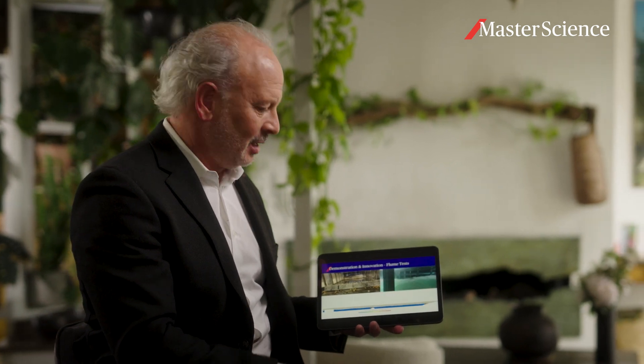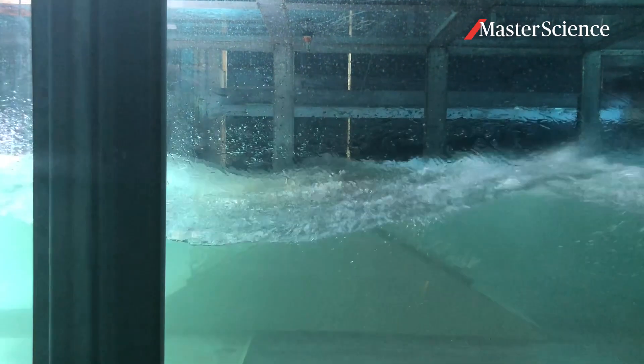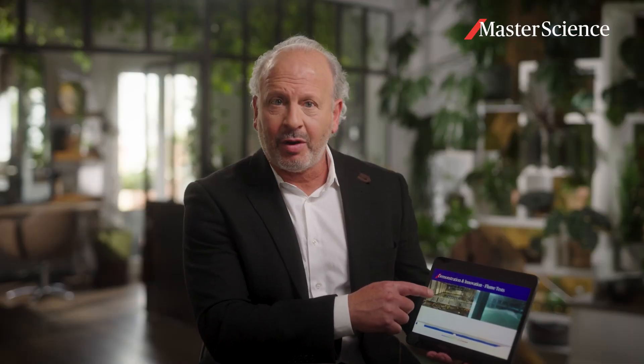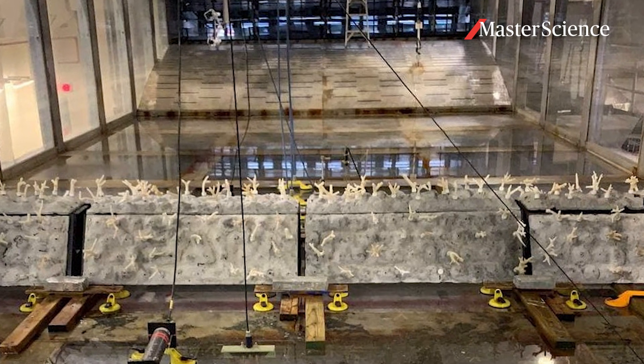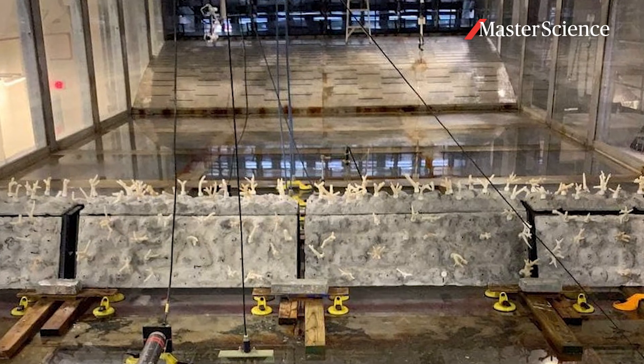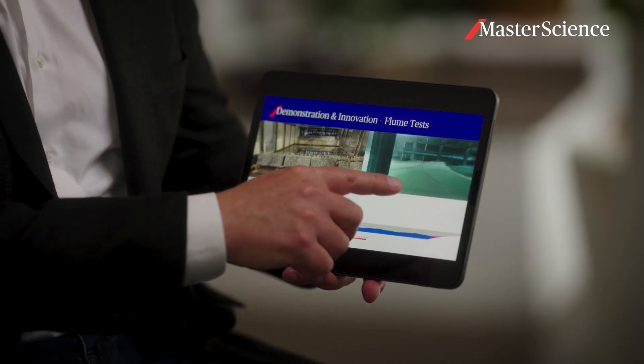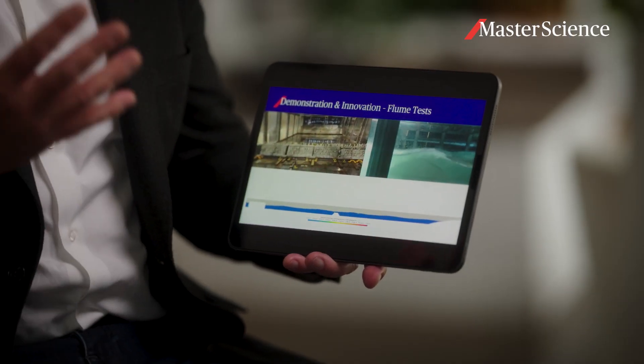We fill this tank with water and use enormous fans to blow hurricane force winds down this tunnel, creating waves just like what happens out at sea. And that's what you see over here on the right. We then use our hydrodynamic models to recreate these effects to understand how reef restoration actually works to dissipate that energy.